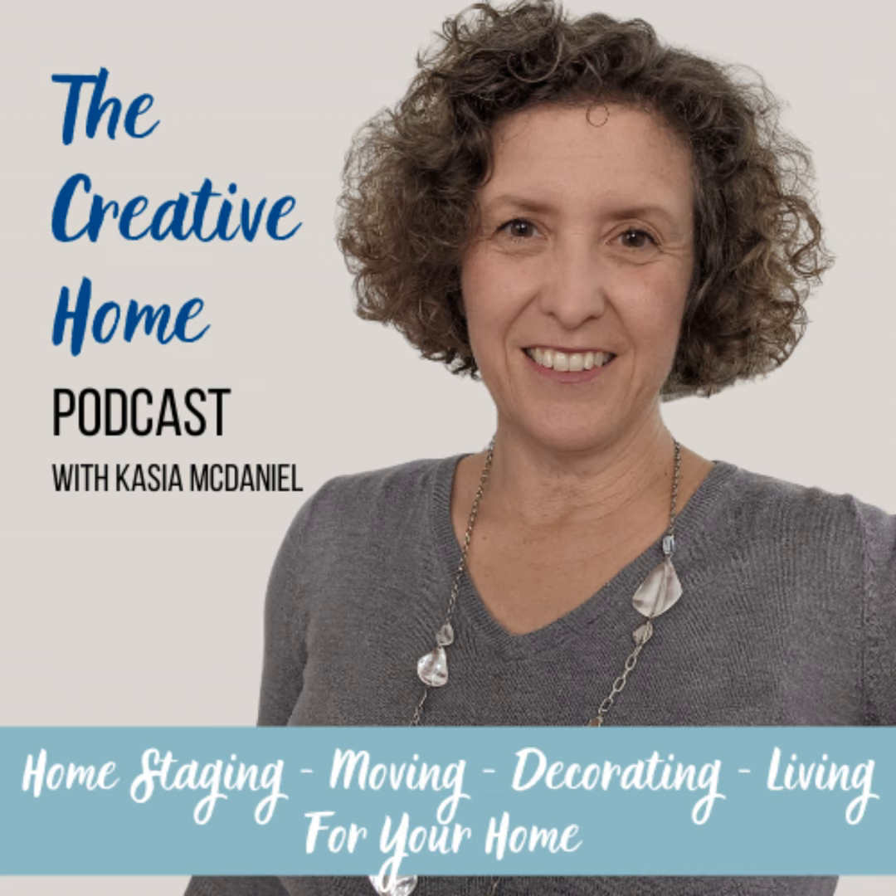Hi, it's Kasha McDaniel and I am a home stager decorator and you're listening to the Creative Home Podcast where I talk about staging and decorating and all things associated with your home. Hello there everybody and welcome to another episode. My name is Kasha and today we're going to be talking about decorating with Spoonflower.